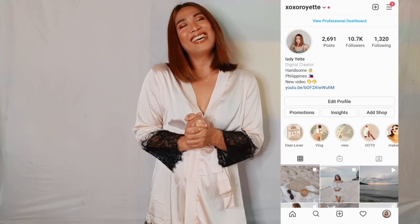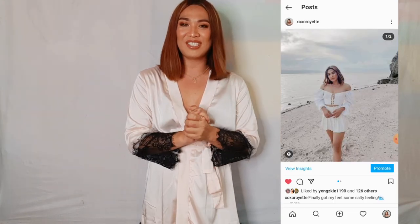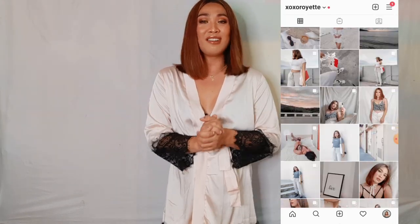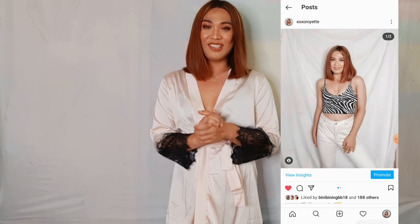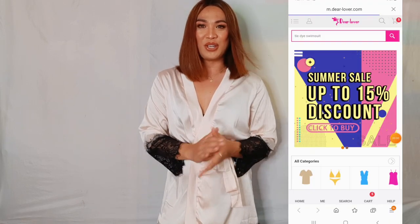Hey guys, welcome back to the channel. It's your girl again. As you can see I'm wearing my robe today, so that means we are going to be doing an outfit try-on haul. I totally miss doing outfit try-on hauls.